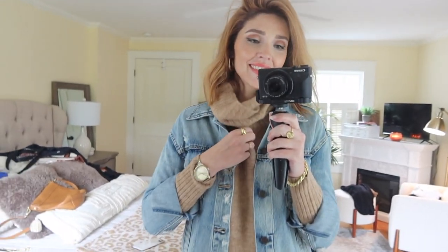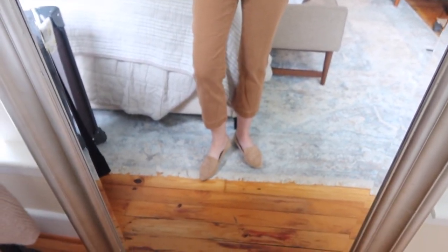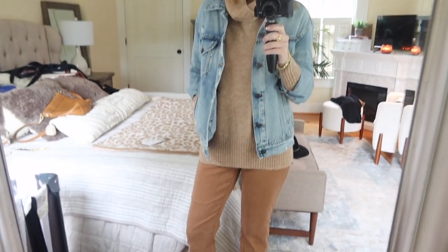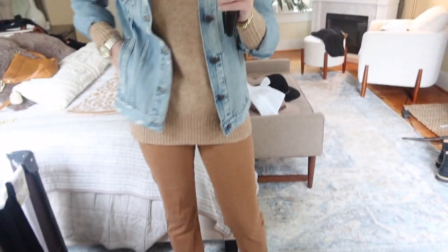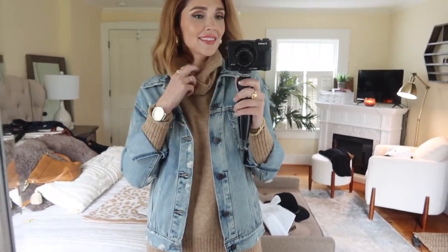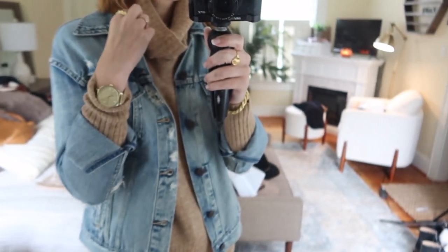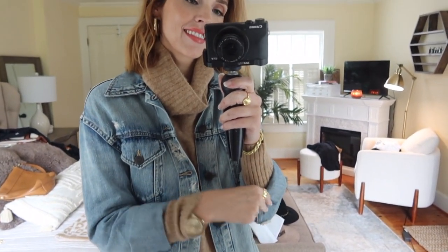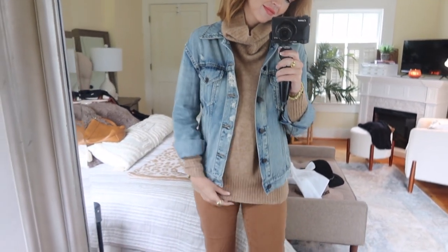One of my favorite looks is mixing different shades of the same color family — different shades of brown in the sweater and pants, tan in the shoes, all in that very warm family — and then adding the jean jacket over the top. I love this look; it's so cozy and comfortable, and it just checks all the boxes for me. I feel pulled together, I feel like I tried and put a little effort in, but it's just such a comfortable, go-to look.